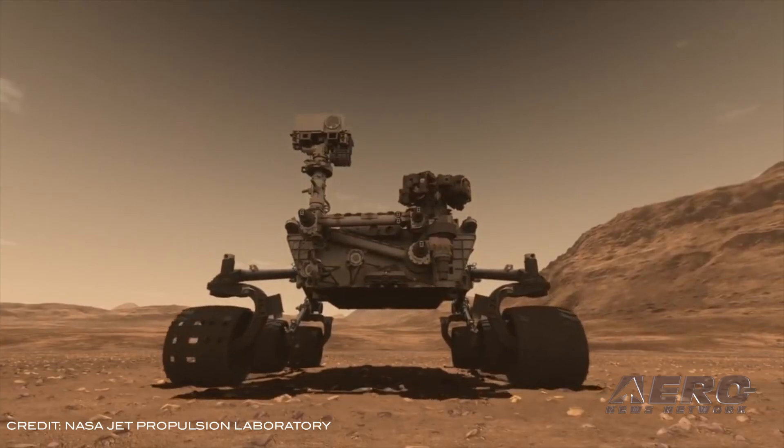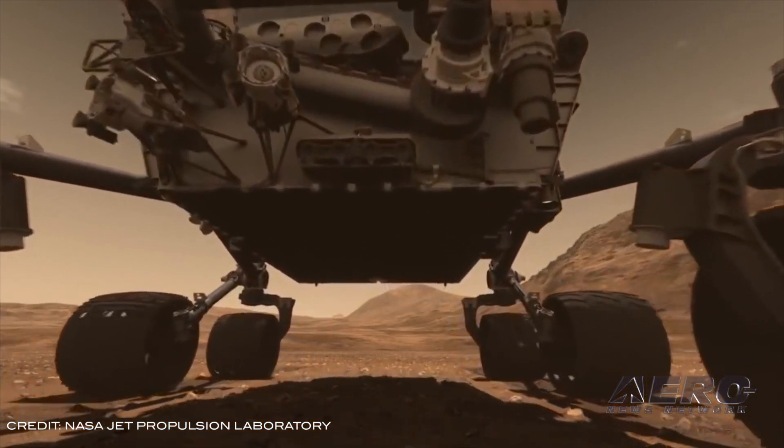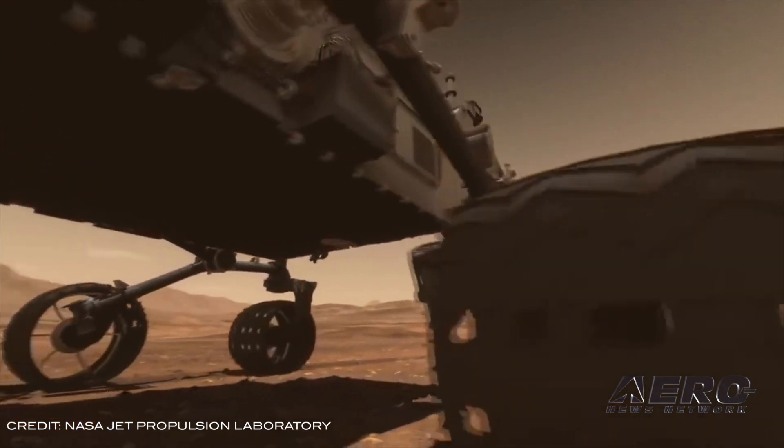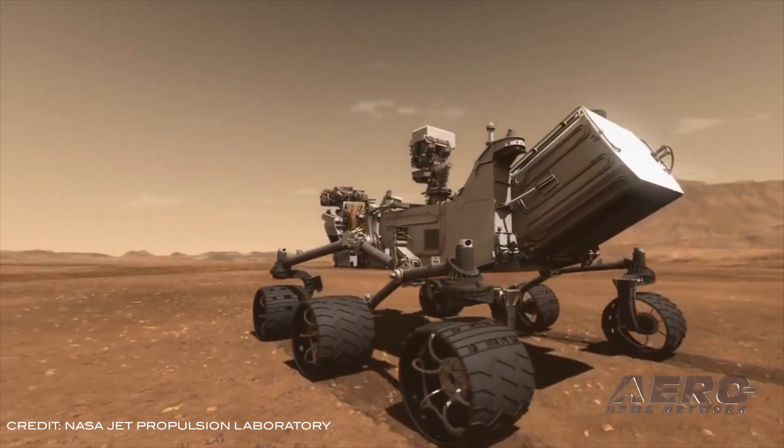NASA's Curiosity rover has come a long way since touching down on Mars seven years ago. It's traveled a total of 13 miles and ascended 12,007 feet to its current location. Along the way, Curiosity discovered Mars had the conditions to support microbial life in the ancient past. The rover has just drilled its 20th sample from the Martian surface and is now halfway through a region scientists call the Clay-Bearing Unit on the side of Mount Sharp inside Gale Crater.